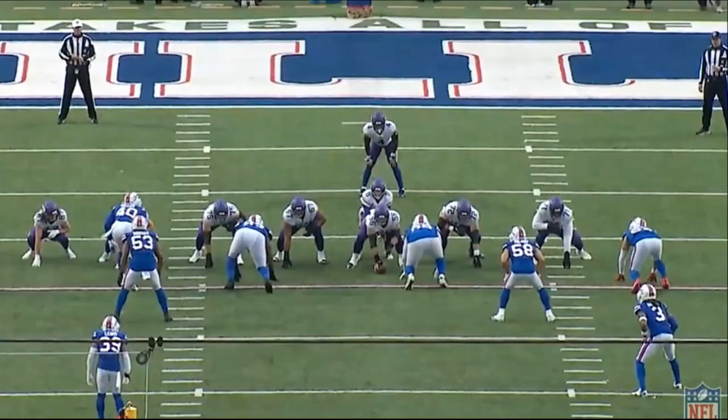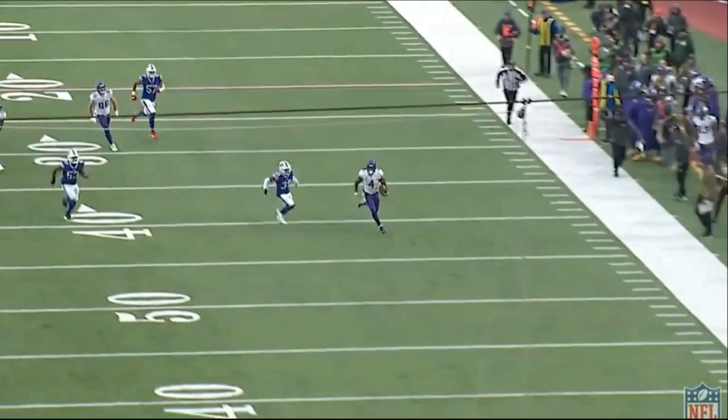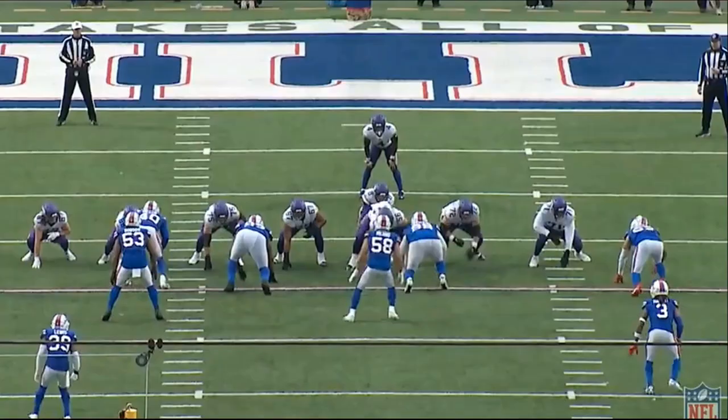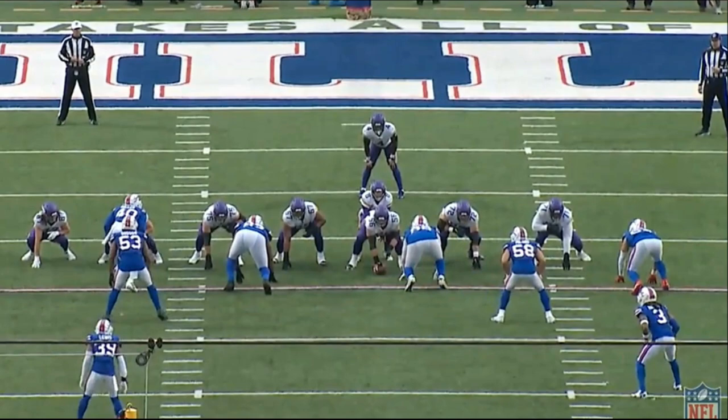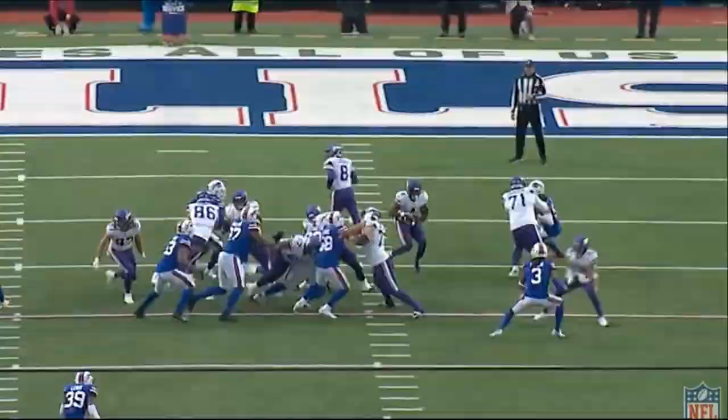Jumping into Dalvin Cook's 81-yard touchdown run. The offensive line does a great job across the board, but really it's left guard Ezra Cleveland who allows this play to happen. I should say it's not only him — if Dalvin Cook doesn't make the guy miss right here, this play does not hit. That guy will always be unblocked, and Cook makes him miss, then runs away from the other safety.